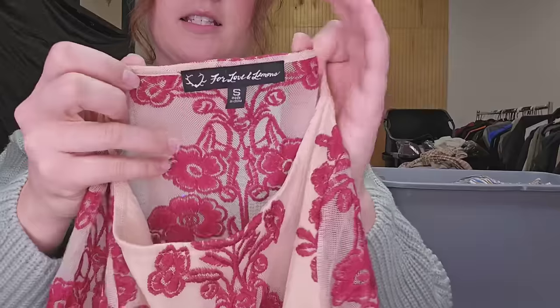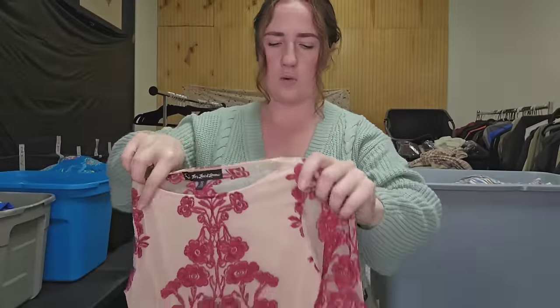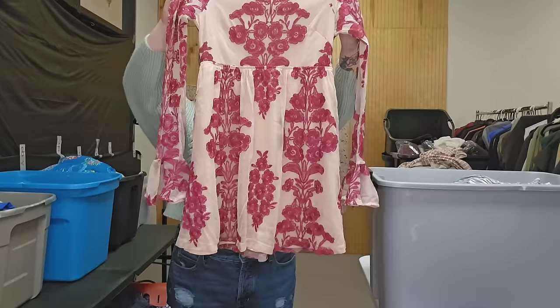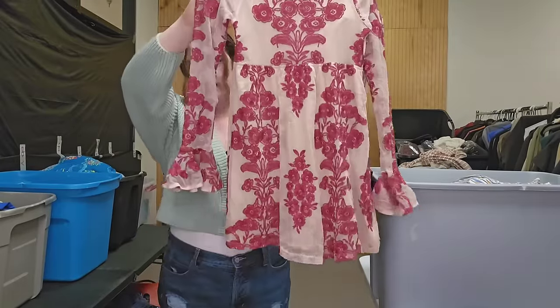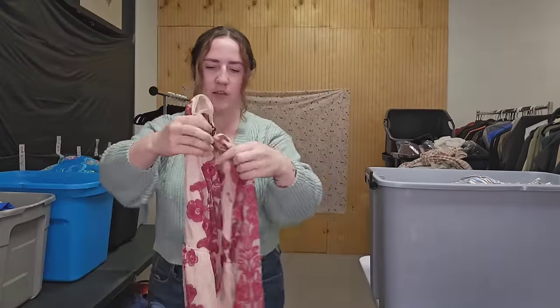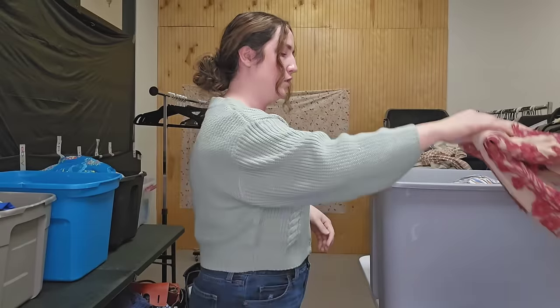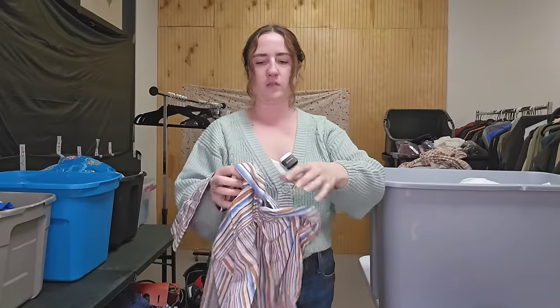This is a fantastic brand to pick up — it is For Love and Lemons. I haven't really found anything in this brand that doesn't sell well for me. This dress has very gorgeous mesh details and embroidery, beautiful colors, and a really pretty bell sleeve. I have sold this brand anywhere from 25 bucks all the way up to over a hundred dollars. I'm guessing at least 50 bucks for this dress.